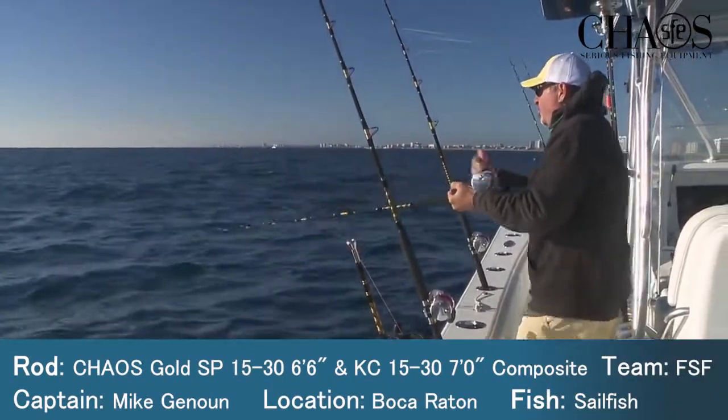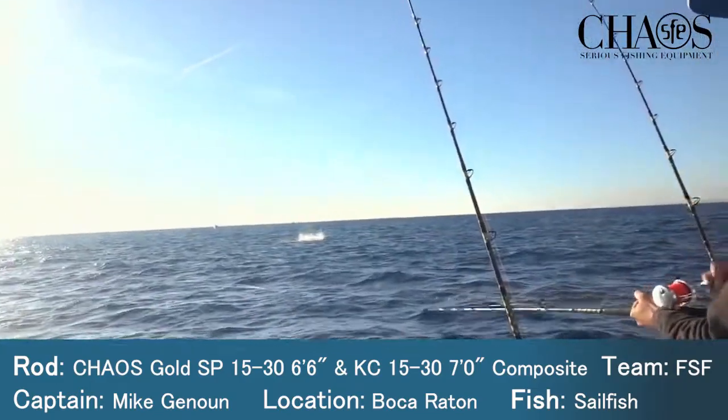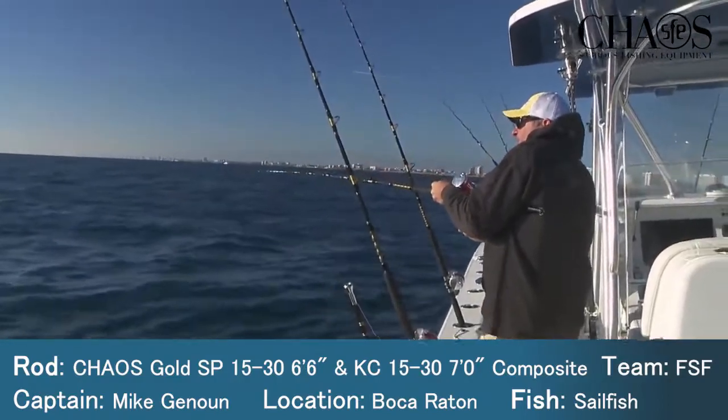There he is — sailfish! Luke, look, far bait, you're far bait. Just gotta eat. Tight, tight, tight on the sail. There he is, there he is, screaming.